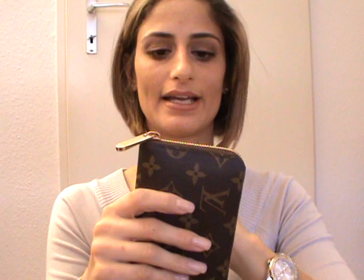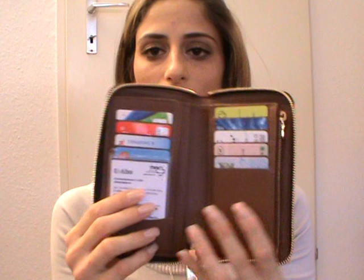Moving to my wallets. I have the Zippy Compact Wallet in monogram — this was my very first Louis Vuitton wallet and I'm really happy with it. It has five card slots on each side, a small slot, a back compartment, a zipper coin compartment, another compartment, a checkbook compartment, and a cash compartment.